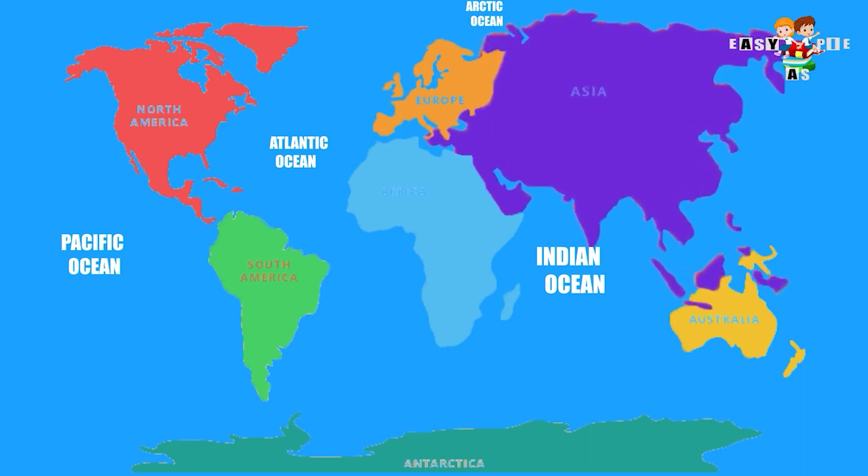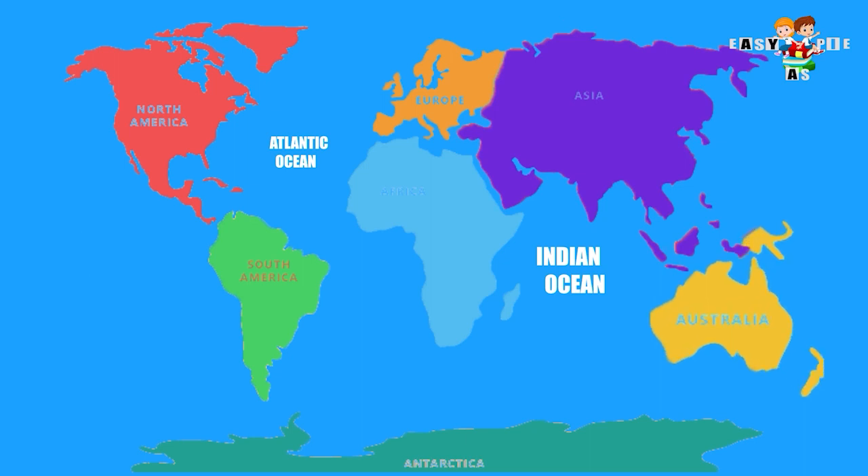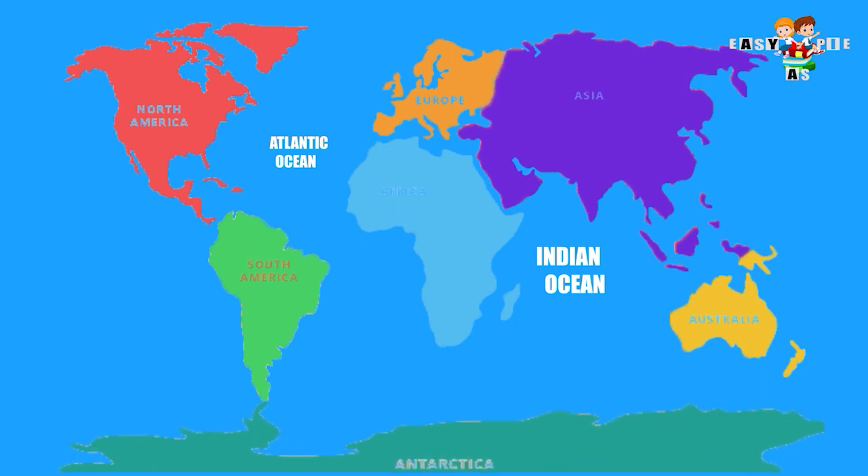Asia lies to the North of the Indian Ocean. Australia lies between the Indian Ocean and Pacific Ocean. And another continent is Antarctica, which lies at the South of the Earth.